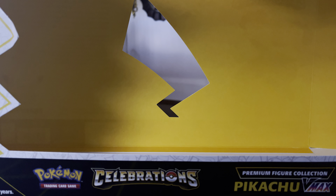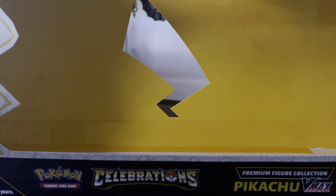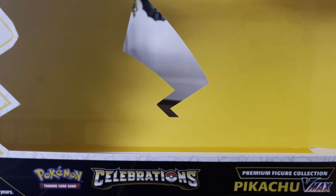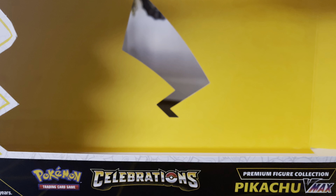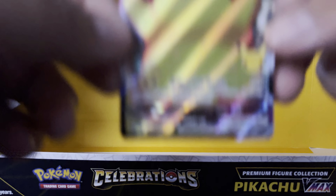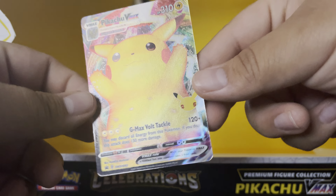Let me also show you the promos — sorry if I'm being a little quiet, still early and my wife and daughter are still asleep, so I'm not trying to wake them up. Let's look at the first promo — that's the Pikachu V, very nice. And this is the Pikachu V Max, where it looks like he needs a hug.